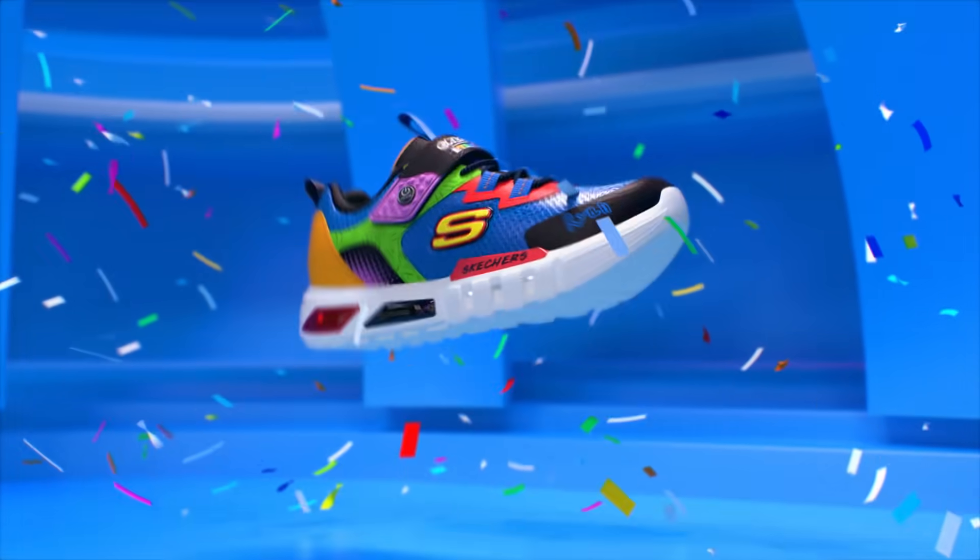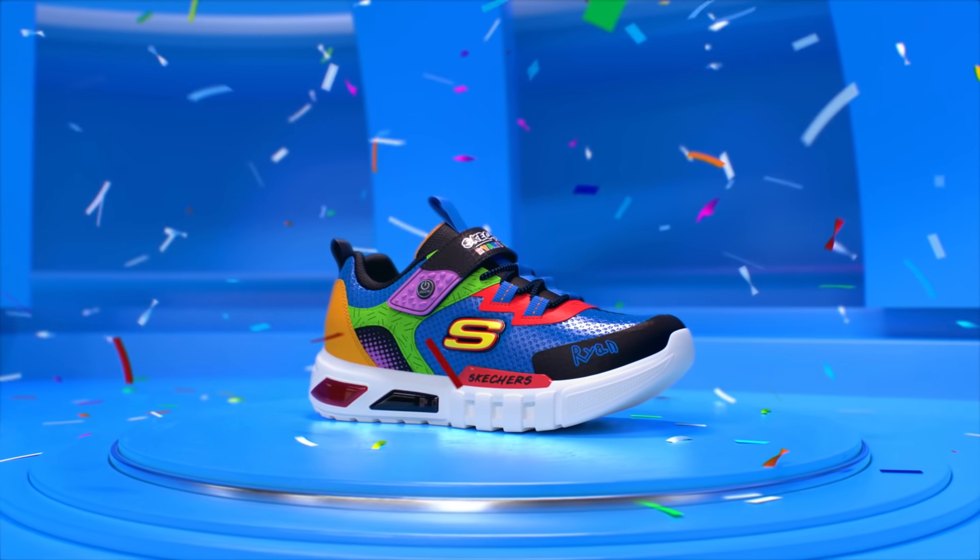The first real Skechers by Ryan's World shoe is created when it looks and feels perfect. Can't wait for you to try Skechers by Ryan's World. Oh, so that's how Skechers shoes are made.